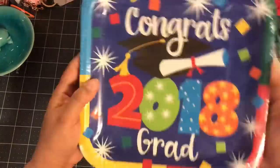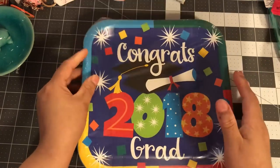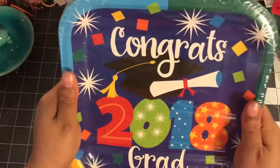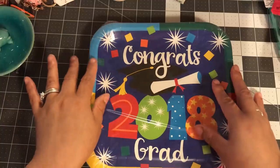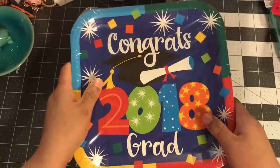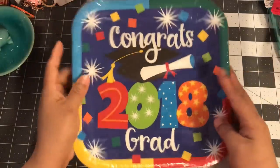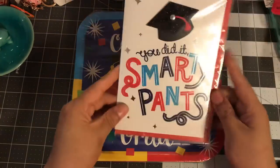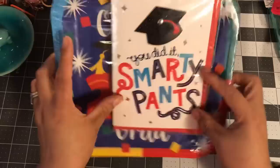I got some graduation plates. I have three nephews graduating — on the 24th, the 26th, and the 31st — and my husband offered our house for one of the parties. So I'm throwing together a last-minute graduation party, which as a crafter who likes to be prepared — imagine my face! I picked up these plates for cake and ice cream; they say '2018 Grad.' I also got a 'You Did It, Smarty Pants' card.